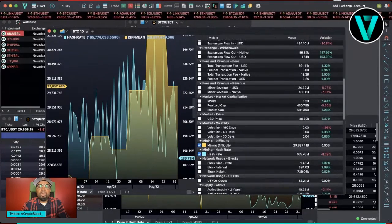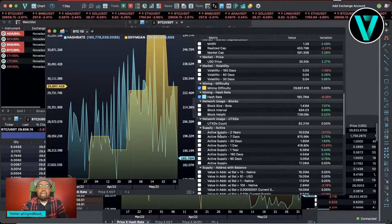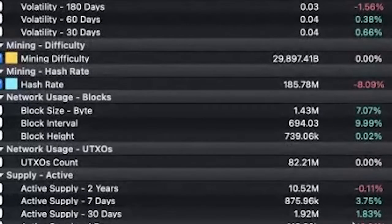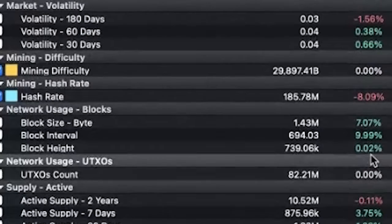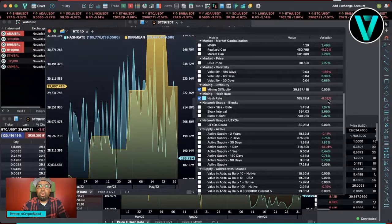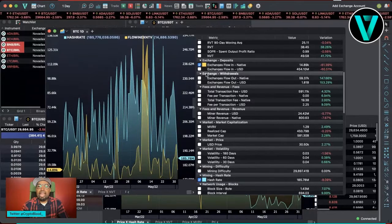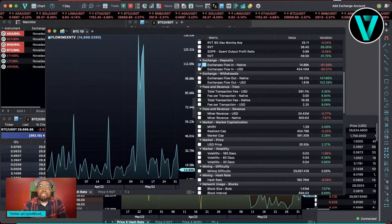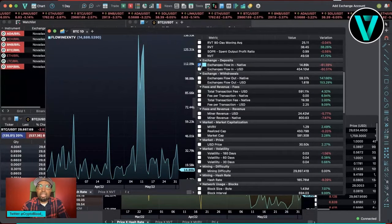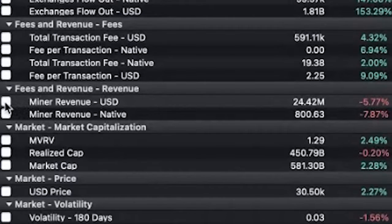There are a number of tools here that you don't typically get that will definitely give you an edge if you're looking to make a decision on your portfolio from a broader perspective. It gives you the variation right away — hash rate has dropped 8% over a 24-hour period. Exchange deposits are down 61%, which lets you know that people are not looking to trade on the exchange — either they've already sold or they're complacent with where they have their bags. Another one I like is the fees and revenue filter, which is down 5.7%.